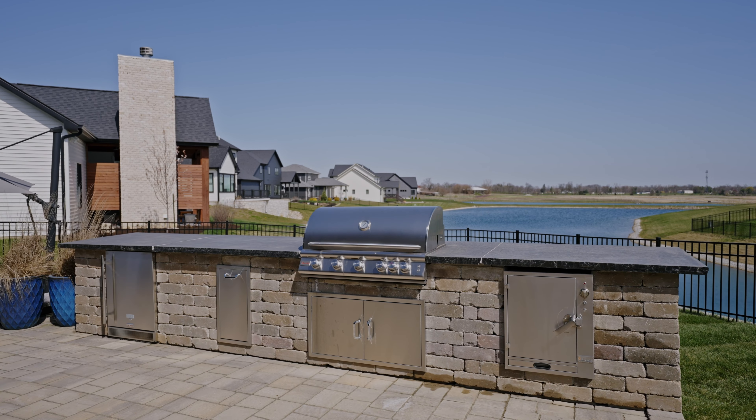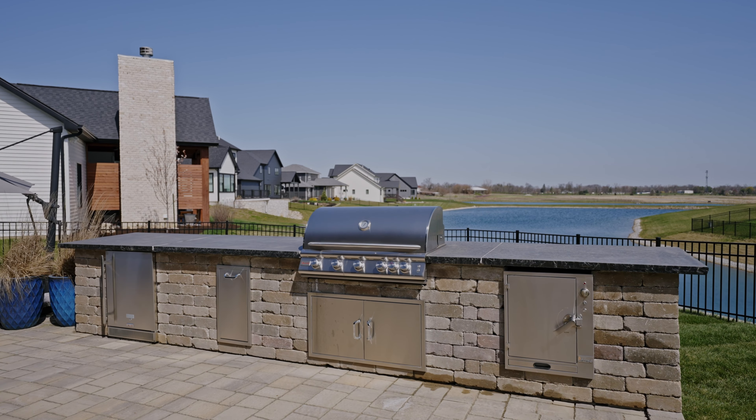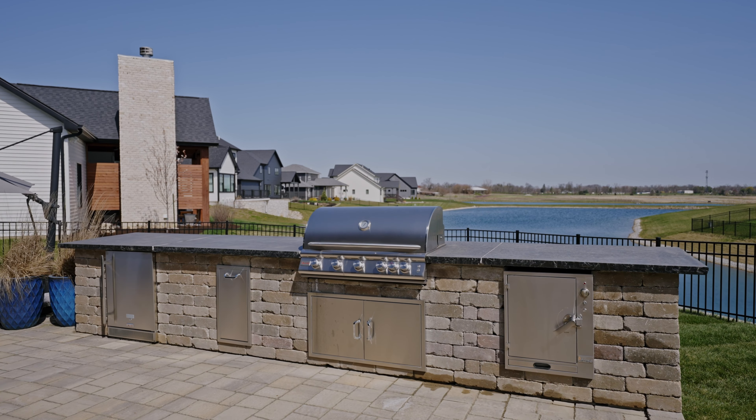And in the basement, you're going to find what's basically an apartment with its own kitchenette and bedroom. Now, I haven't even shown you my favorite part of this place. Let's go.